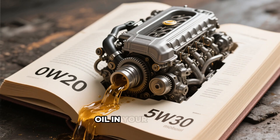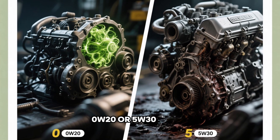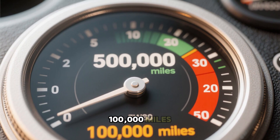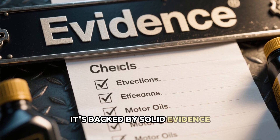Imagine discovering that the motor oil in your vehicle, whether it's 0W20 or 5W30, could determine if your engine endures for half a million miles or fails prematurely around 100,000 miles. This isn't exaggeration — it's backed by solid evidence.